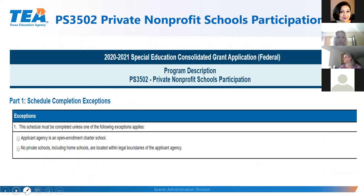The first schedule is the PS 3502, the Private Nonprofit School Participation Form. If you are a charter school or have no private schools within your boundaries, check the appropriate box and the form closes — no further completion needed. If you are an LEA with private schools, complete the rest of the form. There is always an instructions button for each schedule if you need guidance.